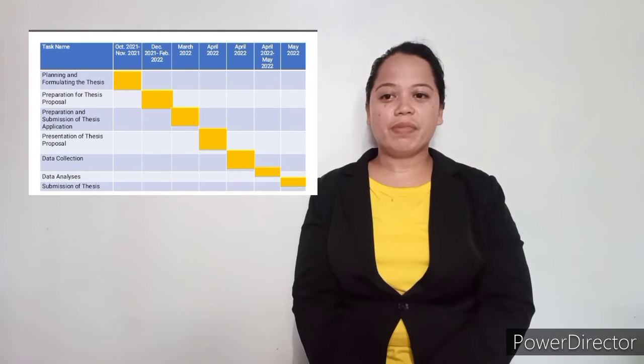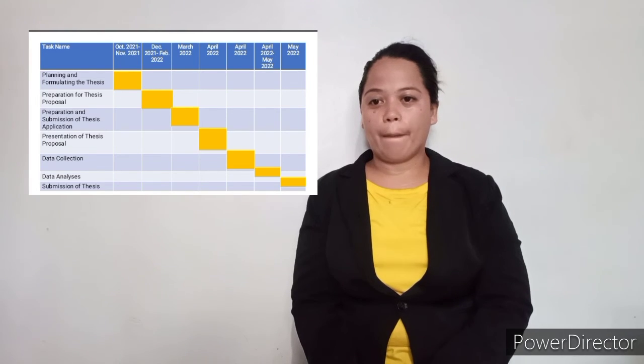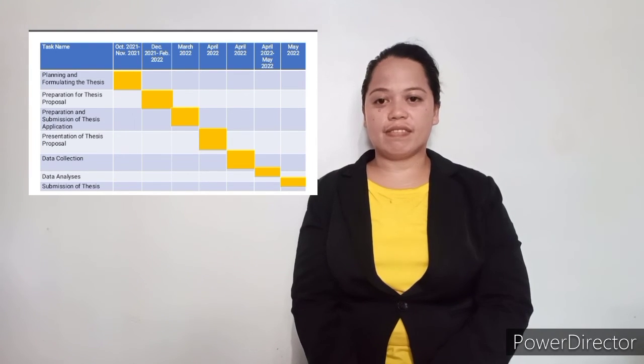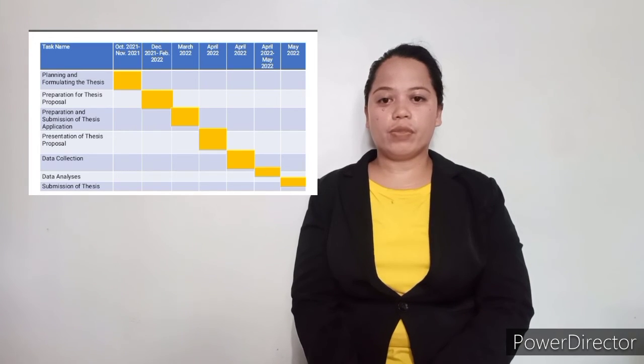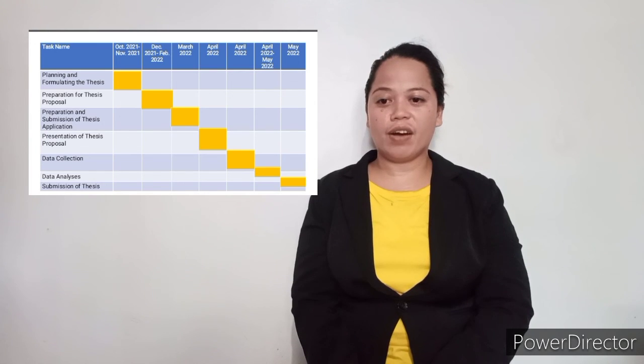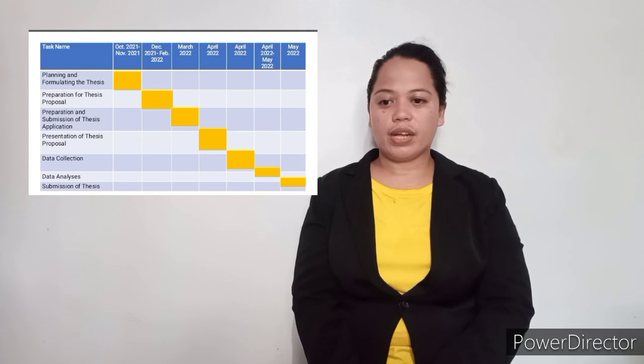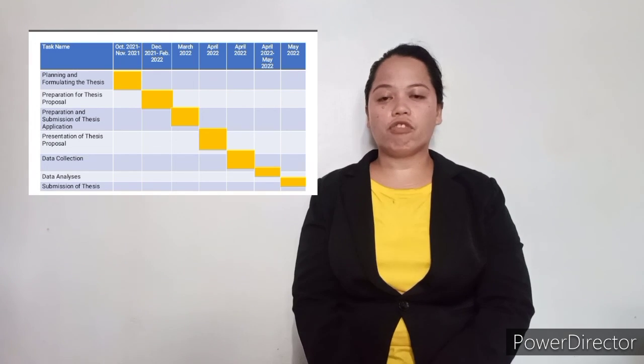The timetable is as follows: October 2021 to November 2021 — planning and formulating the thesis. December 2021 to February 2022 — preparation of the thesis proposal. March 2022 — preparation and submission of thesis application. April 2022 — presentation of thesis proposal and data collection. April 2022 to May 2022 — data analysis. May 2022 — submission of thesis.